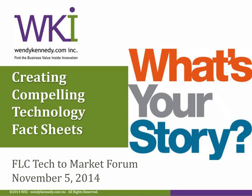I personally have had the pleasure of working with Wendy over the last few years as she shared her expertise and her creative thinking during our FLC national meeting one-day advanced courses for federal technology transfer specialists. And today, Wendy is going to share with us her proven model for creating compelling technology fact sheets. So with that, I'm going to turn it over to Wendy.